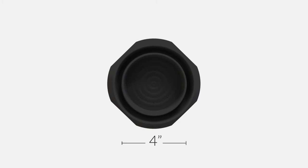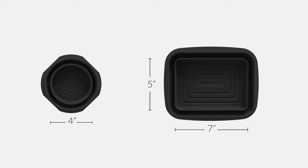Our pro style circular traps feature a 4-inch interior diameter, and our larger XL style rectangular traps have interior dimensions of 7 by 5 inches.